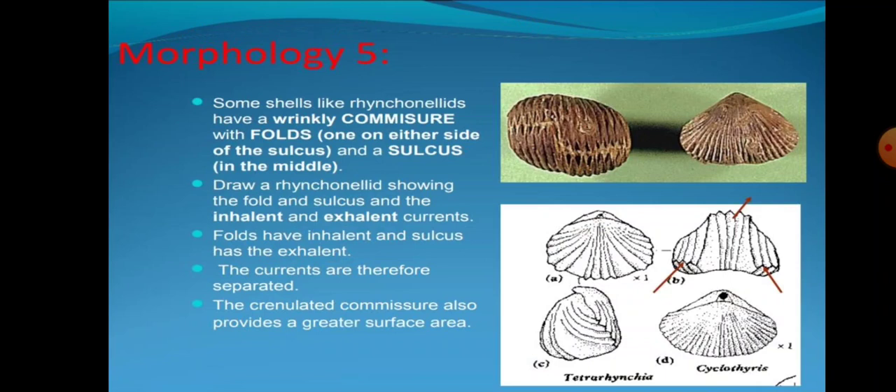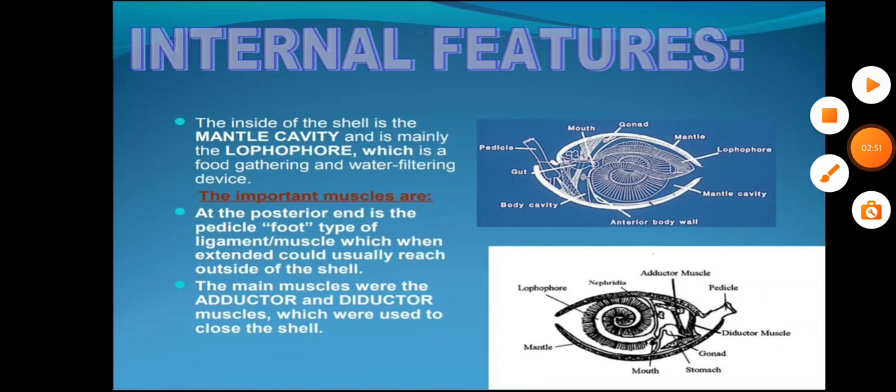Morphology fifth: Some shells like rhynchonellids have a wrinkly commissure with folds on either side. The folds direct inhalant and exhalant currents. The currents are therefore separated and the crenulate commissure also provides a greater surface area.